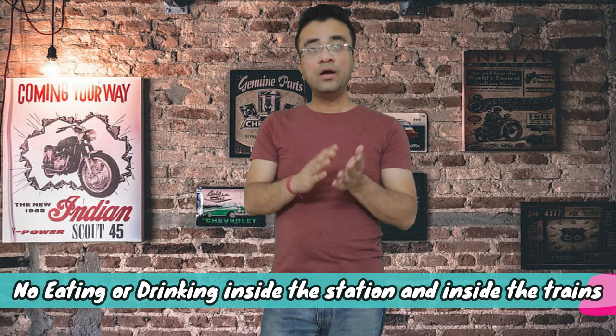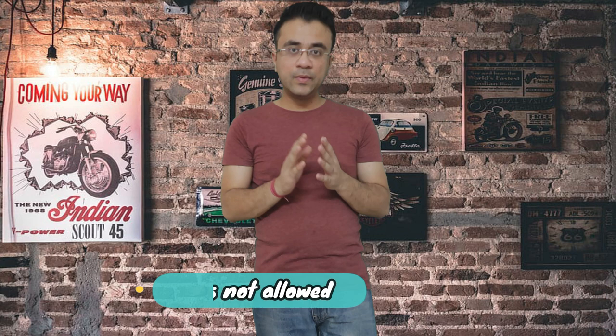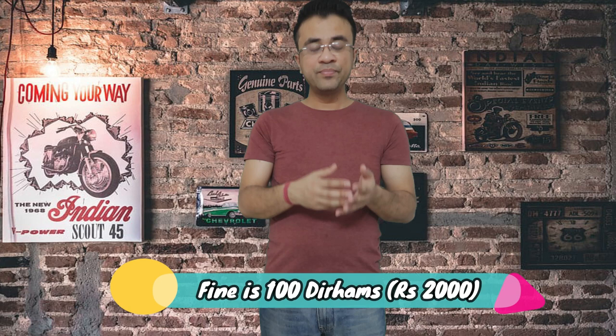Now some important Dubai Metro rules. First: no eating or drinking inside the metro or at the metro station. As soon as you tap inside, you cannot eat or drink anything — not even water. If anyone catches you, or if you are seen on CCTV, you can immediately get a fine of 100 dirhams, which is approximately 2,000 rupees. So be very careful — no eating and drinking at the station or on the train.